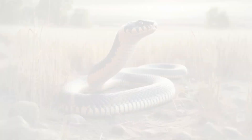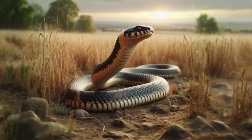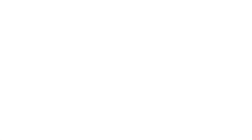They do not have legs. Snakes have strong muscles that contract in waves, moving from the head to the tail. This movement pushes the snake forward.